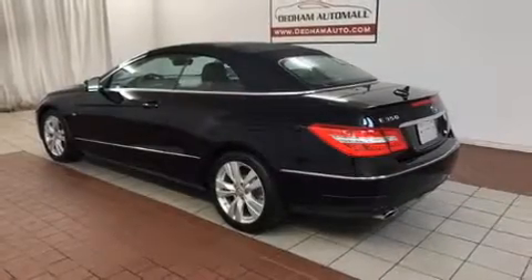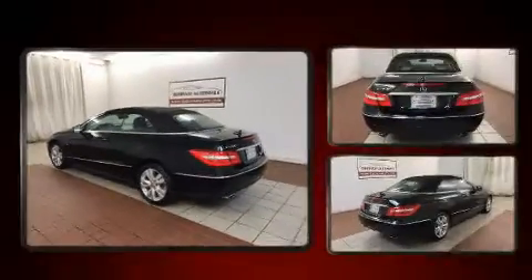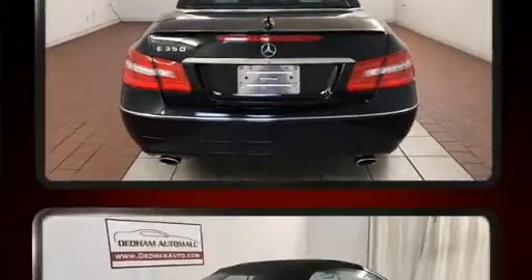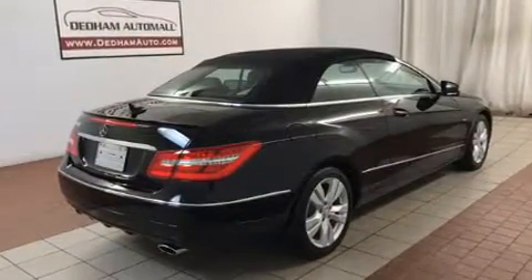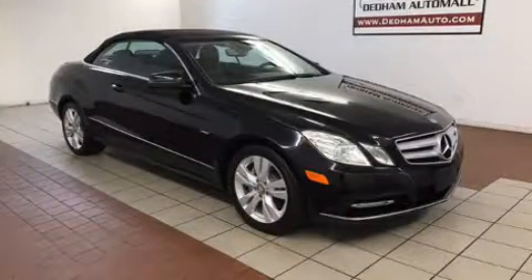You can expect a lot from the 2012 Mercedes-Benz E-Class. This two-door, four-passenger convertible still has less than 35,000 miles. A 3.5-liter V6 engine pairs with a sophisticated seven-speed automatic transmission, providing a smooth and predictable driving experience.